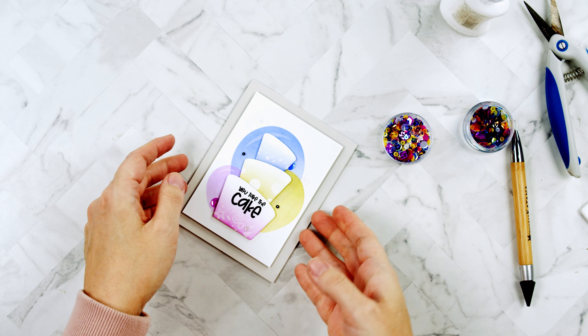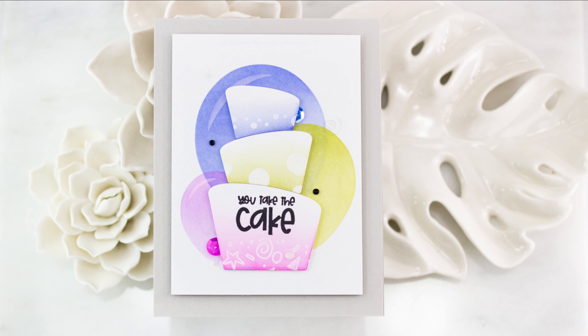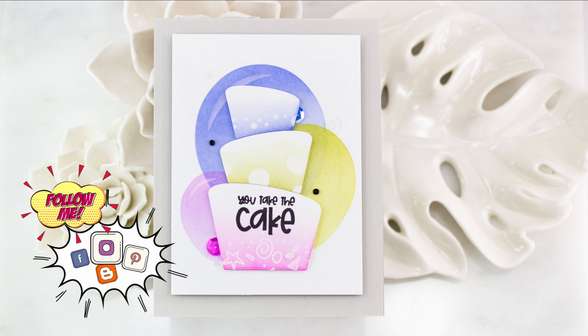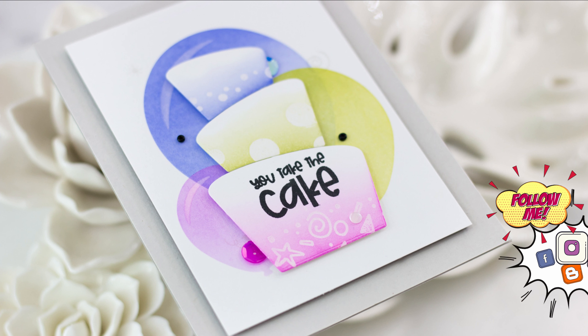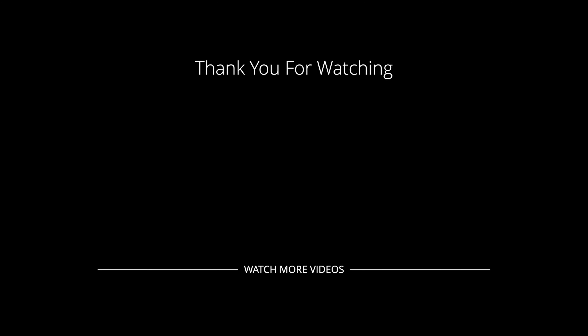I hope you enjoyed taking a look at the new inks and making a birthday cake card with me. Find Katherine Pooler on social media, and until next time — bye!